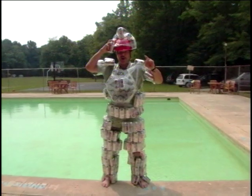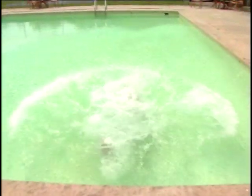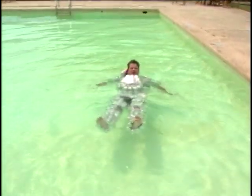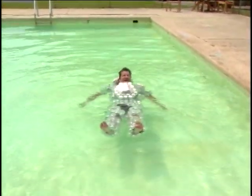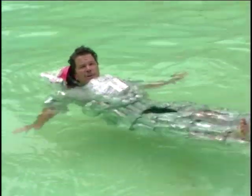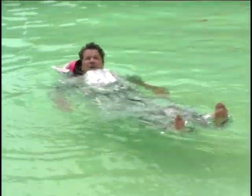We're putting the Diet Coke suit to the ultimate test. It looks like the science worked this time. The Diet Coke does float and we put enough cans to make it a nice, relaxing day. One trouble with a suit like this — if it gets too hot, you might be compelled to drink a few. That would be a bad idea. And remember, this is science. Try it yourself.